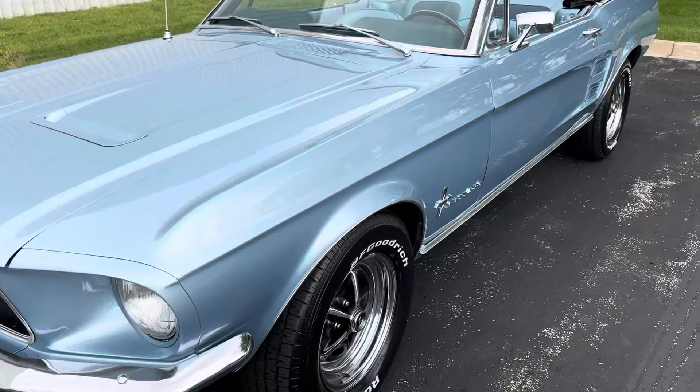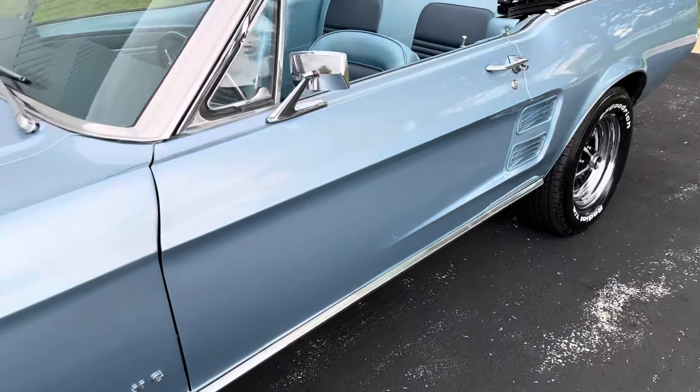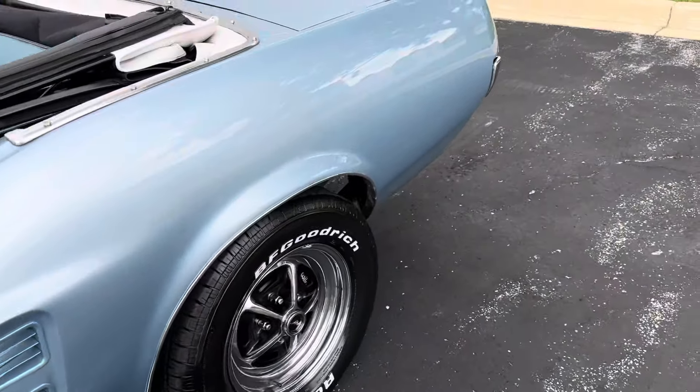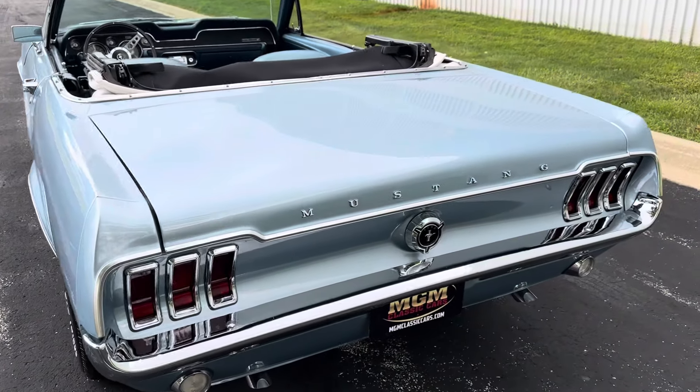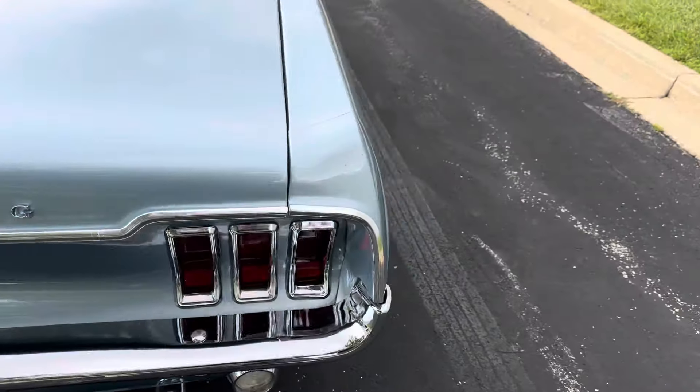Just a really nice car. If you want a '67 Mustang convertible, this is the one to get. Drive it anywhere. Have fun with it. It's got a good amount of power. It's just a perfect, perfect cruiser.